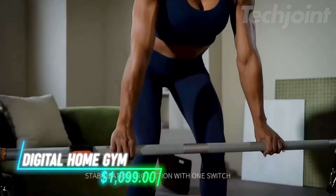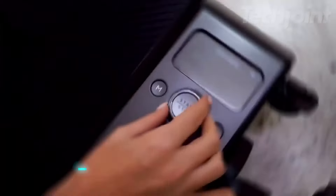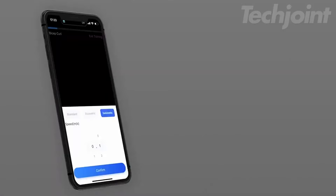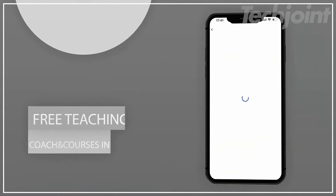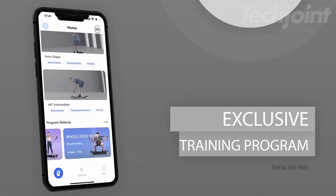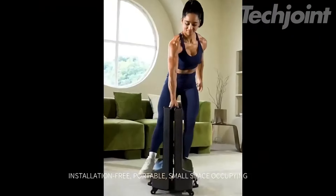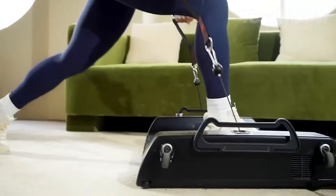This smart strength training equipment provides a versatile workout experience at home. You can adjust resistance levels up to 265 pounds and choose from three training modes for targeted muscle engagement. The Bluetooth-enabled system connects to an app for customized fitness plans and can project to your TV. With its foldable design and included accessories, this equipment covers a range of exercises.